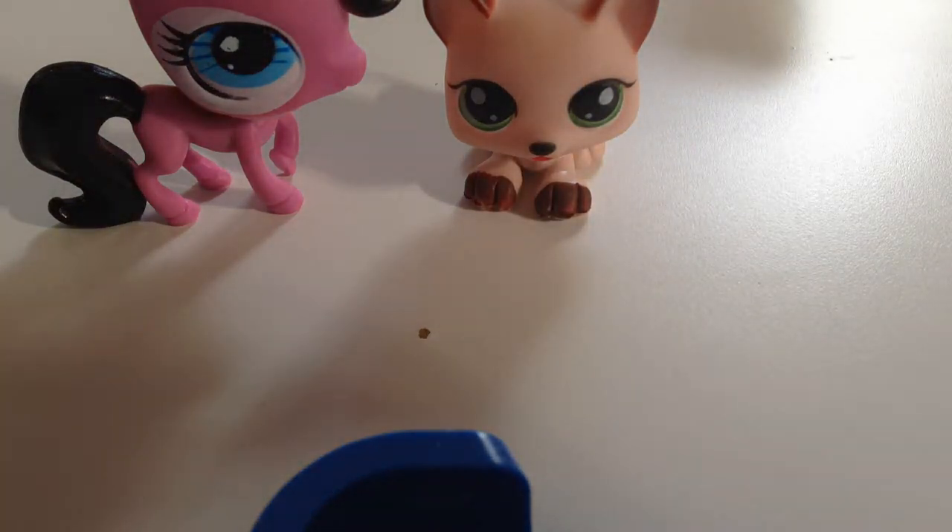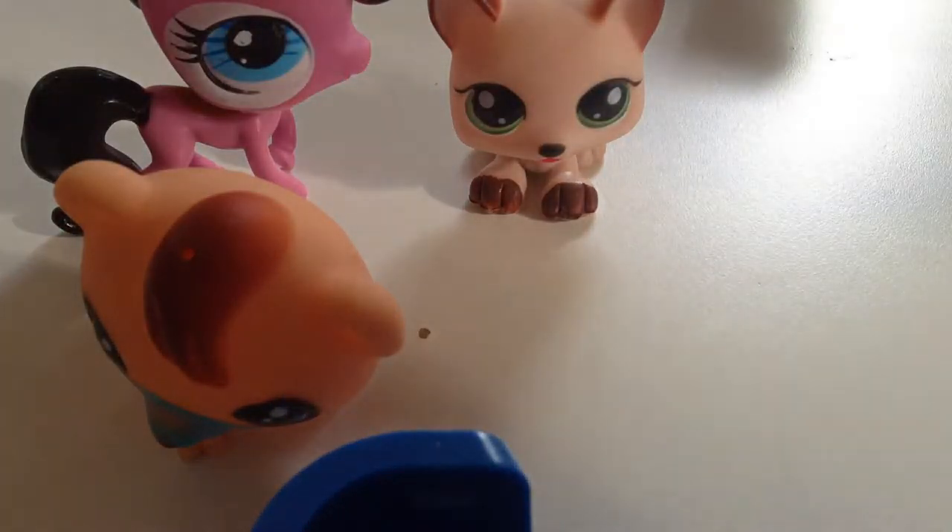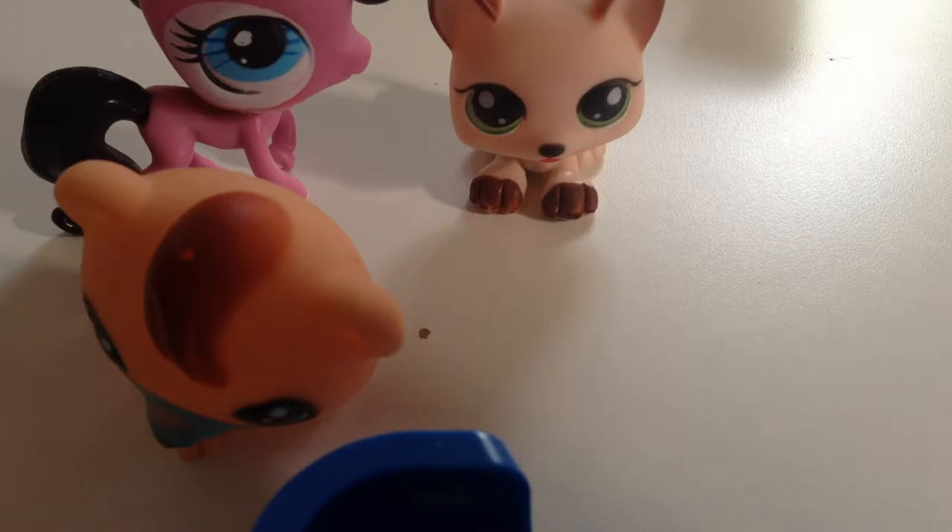The next one is like, really disturbing. It's a gerbil — it looks like a gerbil — but his mouth is blue, which I found really weird, and his hair looks really weird. Yeah, they're totally fake.